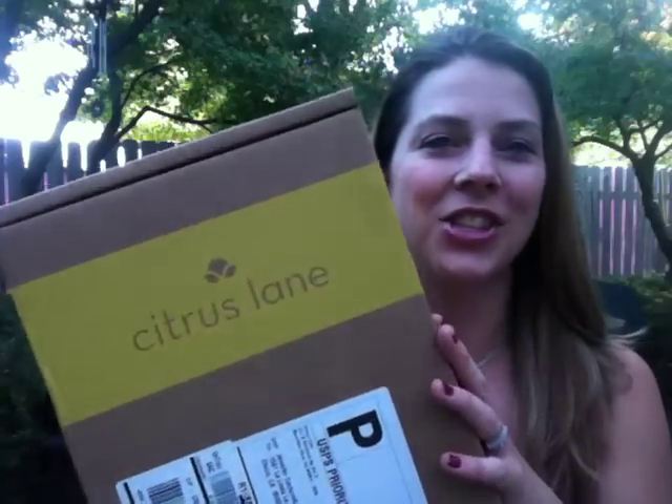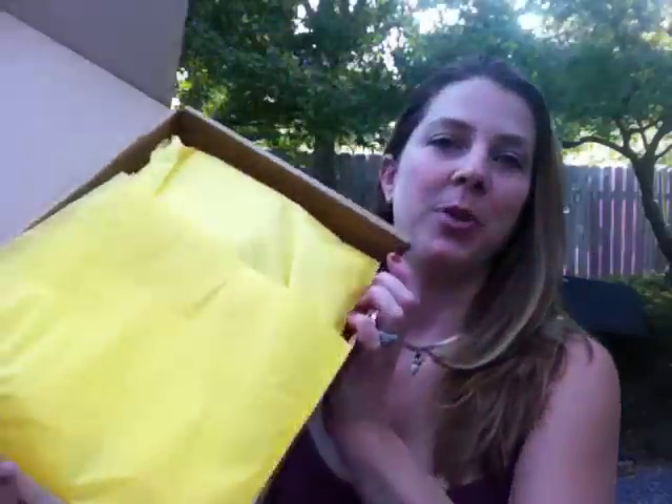I've got my August Citrus Lane box. I got all these at the same time, so I'm doing all these videos at the same time — they came home from vacation and they were all sitting on the porch. Citrus Lane is so much fun, it's a mom and baby subscription, it's based around your baby. You go do the profile and tell them about your kid and they send you stuff geared toward your kid.